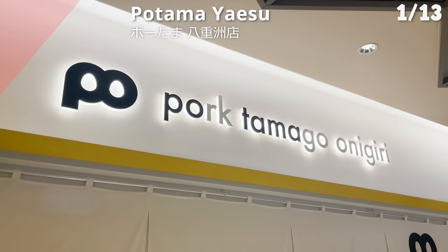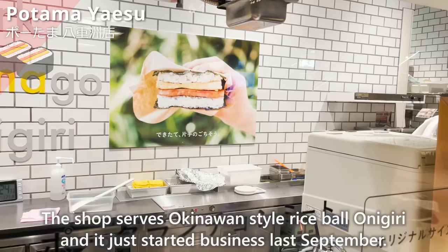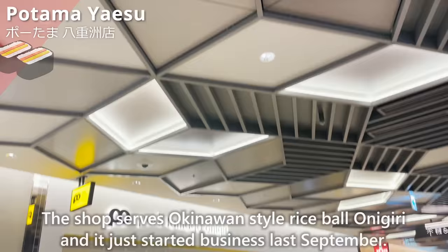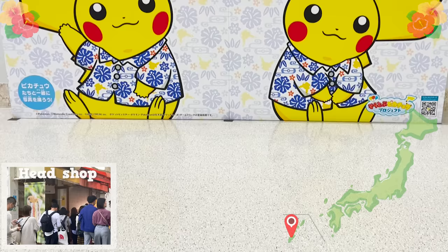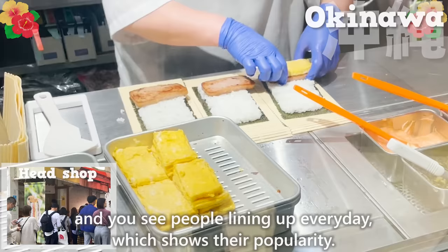It's called Potama. The shop serves Okinawan-style rice ball onigiri, and it just started business last September. Its head shop is located in Okinawa, and you see people lining up every day, which shows their popularity.